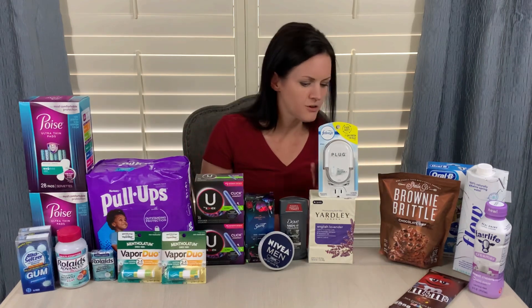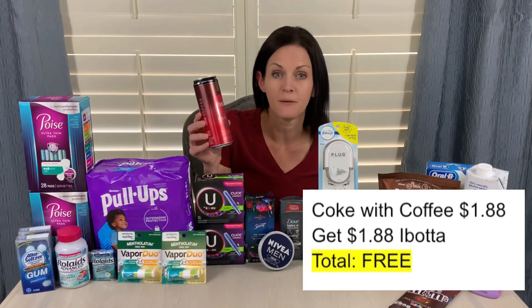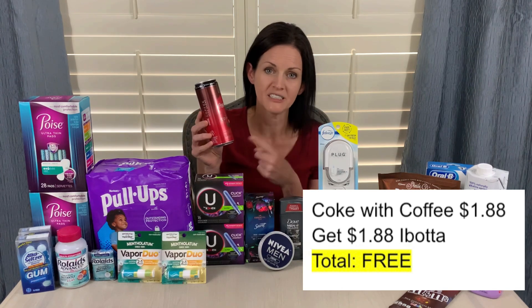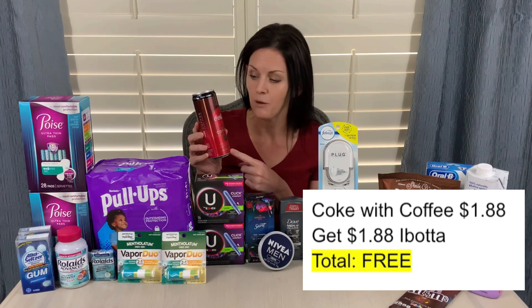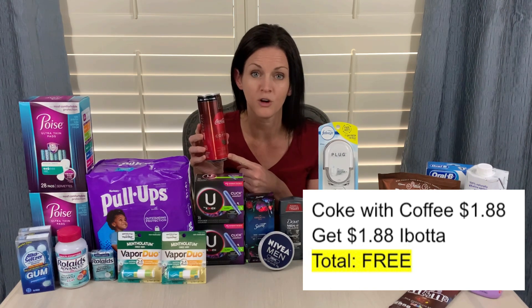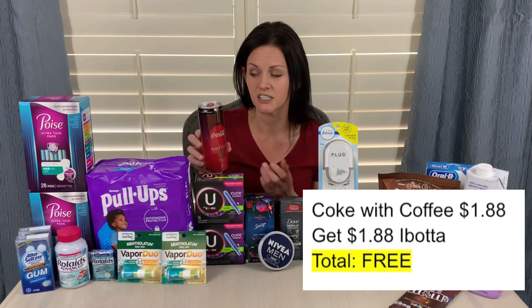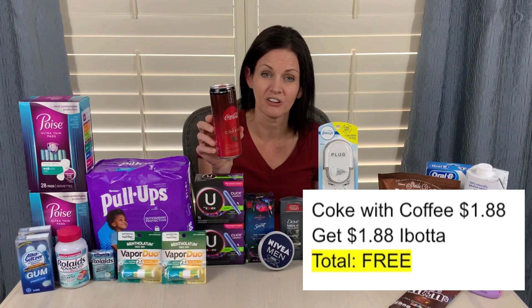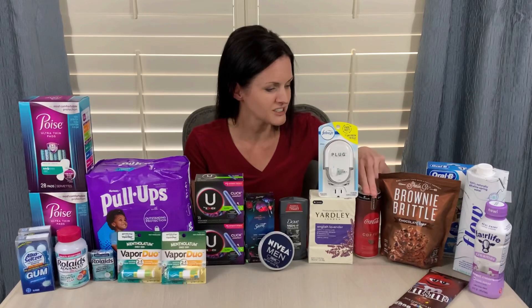The last food item I grabbed was the Coca-Cola with coffee. In my last video I said I couldn't find this at my store, but I actually went to a different Walmart and was able to find it — thank you to everyone who told me where you found yours. It was sitting right in front of the two-liter Coke products. This is priced at $1.88, and Ibotta is giving $1.88 back, making it completely free. So that was a great deal.